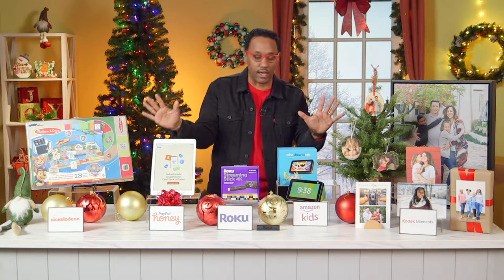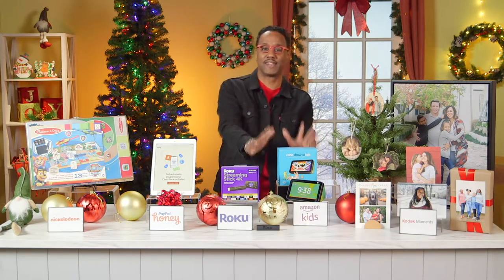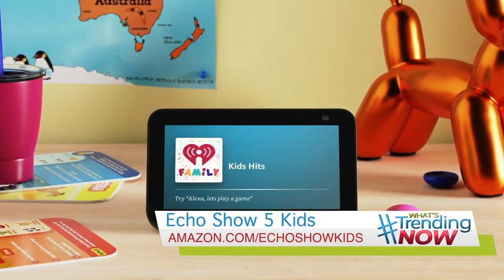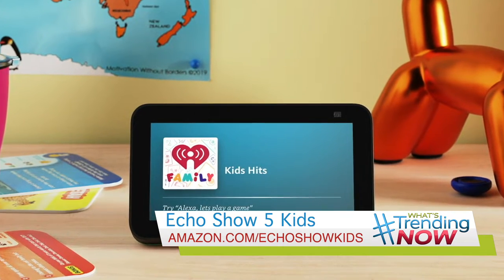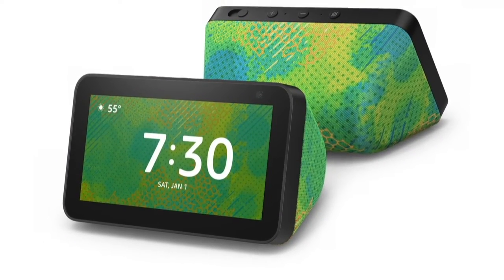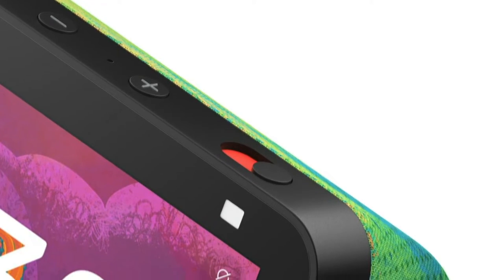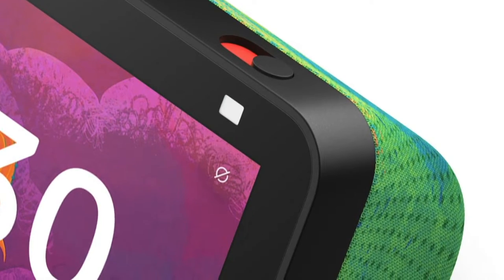I've got three other gift ideas. Let's go with the Echo Show 5 Kids — an Alexa-enabled smart display designed for kids. They can ask Alexa to play music and videos, help with homework, and make video calls to approved contacts. Parents will love that you can set bedtimes, screen time limits, filter content, and other parental controls. It's currently on sale for $39.99 and comes with a year subscription to Amazon Kids Plus.